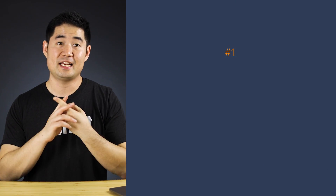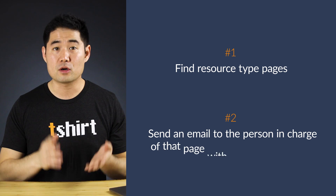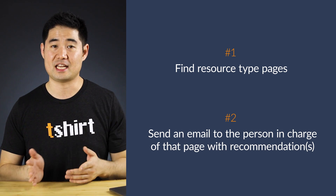Whereas if you're trying to get an editorial link from a blog post, you need to do a little more convincing since their goal is to deliver their own information rather than link to external resources. Now, this link building technique is only a two-step process. First, you need to find resource type pages. And second, you need to send an email to the person in charge of that page with one or more recommendations from your site. For the purpose of this video, we'll be focusing on the prospecting part. But we have a full video on email outreach that'll help you make your email campaigns more effective.